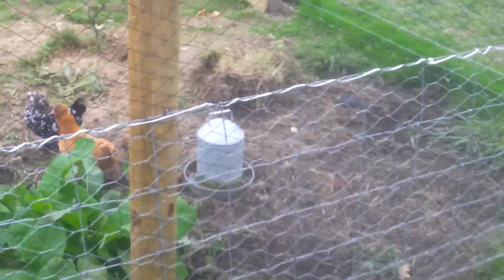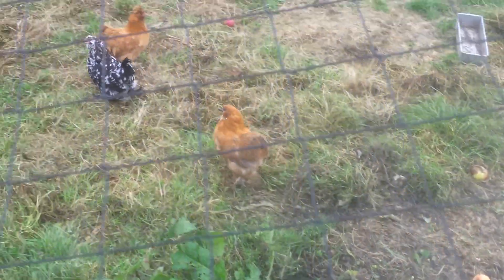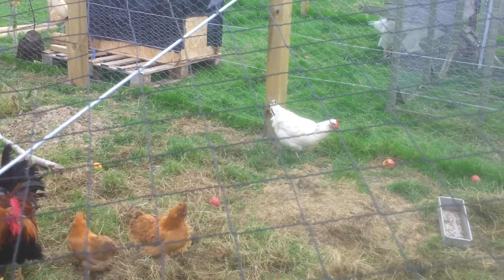I'm walking over to the chicken pen. Those are our regular chickens, girls with their feathers on their feet. And there's Lester the cockerel and Star, our Sussex Star, white hen.